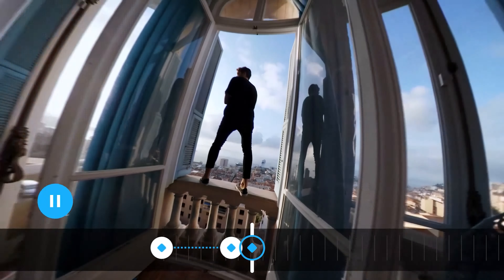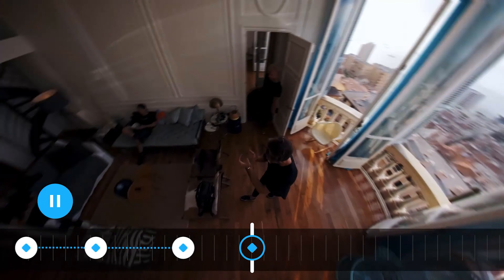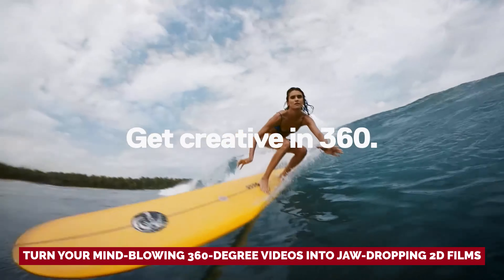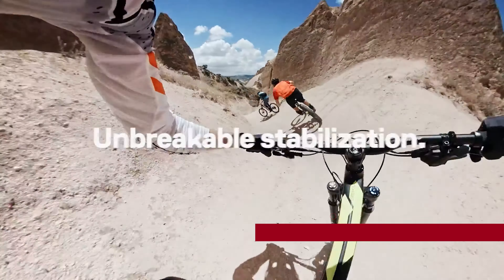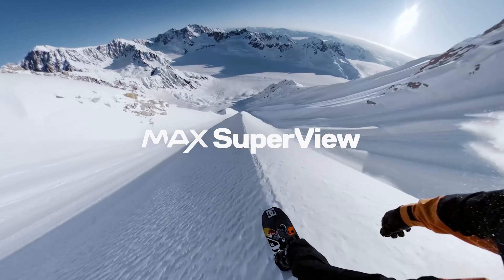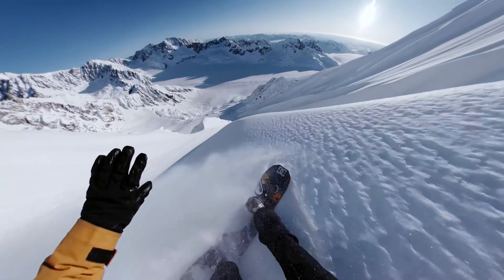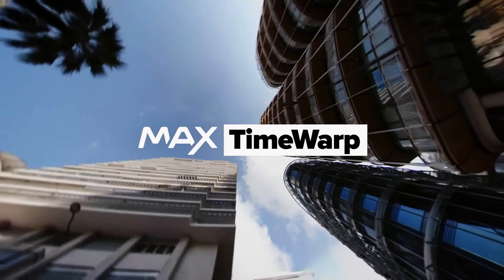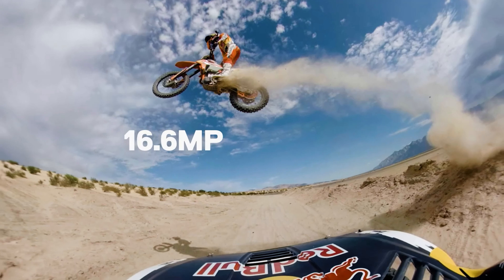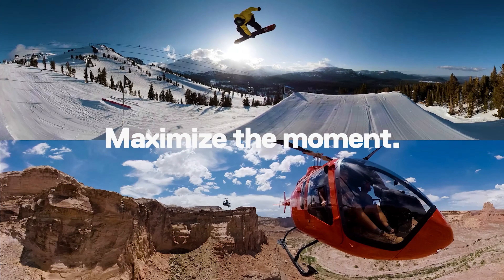The GoPro MAX takes it up a notch with its amazing over-capture software. Turn your mind-blowing 360-degree videos into jaw-dropping 2D films with just a few taps on the app. The hyper-smooth stabilization and 360-degree time-warp sequences found in the GoPro Hero action cams? They're even better in the MAX. Sure, the 2D video might not be as mind-blowing as the 360 footage, but with the GoPro MAX you can capture action scenes from every angle without breaking a sweat. It's time to unleash your inner filmmaker and make memories that will leave everyone in awe.